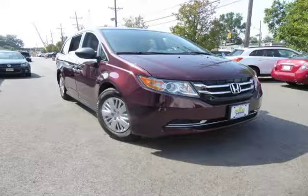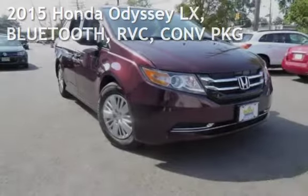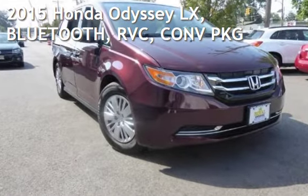Another beautiful vehicle, value priced thousands below the market value, presenting a preowned 2015 Honda Odyssey LX.